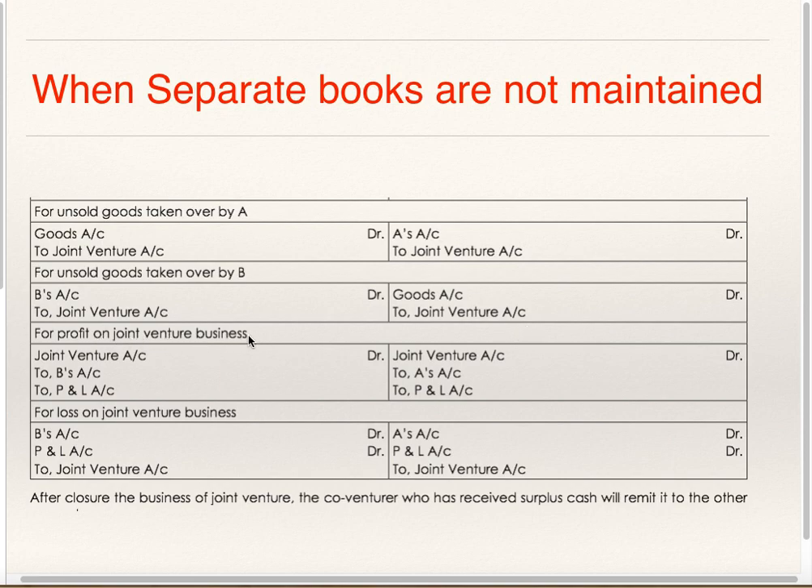For Profit on Joint Venture Business: in the Books of A, Joint Venture Account Debit to B's Account and to Profit and Loss Account. Profit and Loss will be A's share and B's Account will be B's share in Profit. B will record it as Joint Venture Account Debit to A's Account and to Profit and Loss Account. Profit and Loss Account will be B's share and A's share will be transferred to A's Account. For Loss on Joint Venture, exactly the opposite entry will be passed.